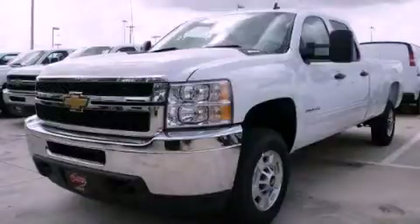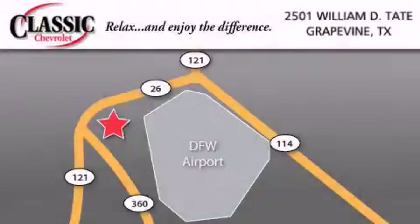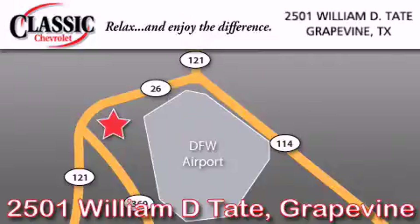Stop by today and test drive this vehicle for yourself. Classic Chevrolet is located at 2501 William D. Tate in Grapevine. Our goal is to exceed all of your expectations to ensure that you'll return for future visits.